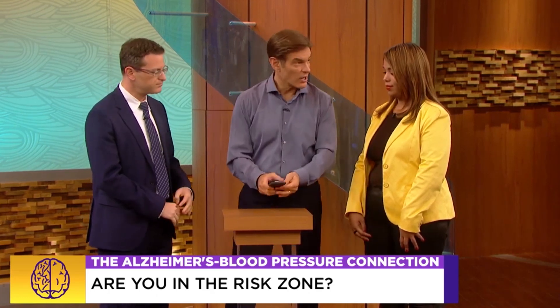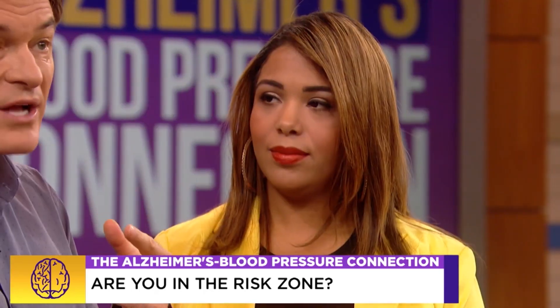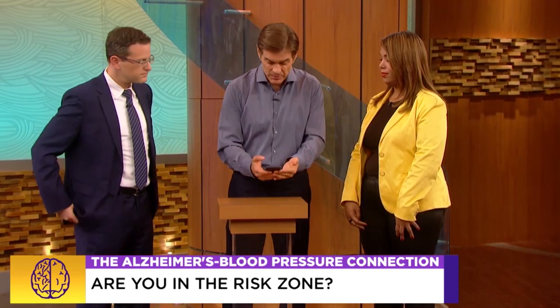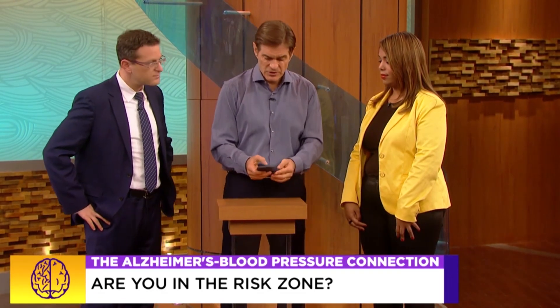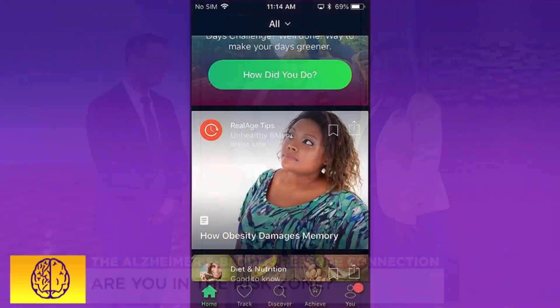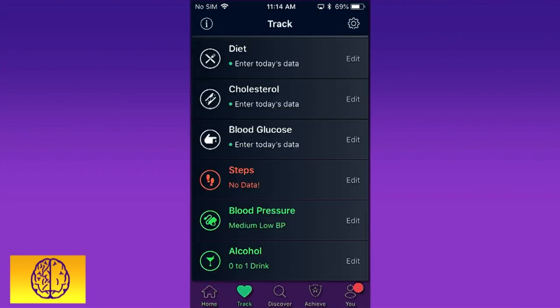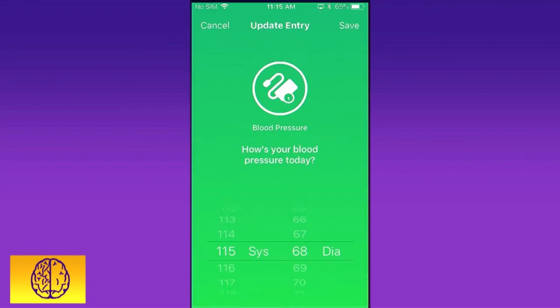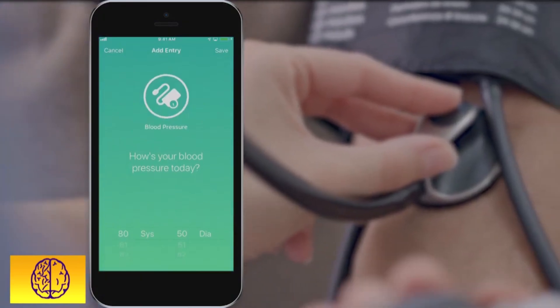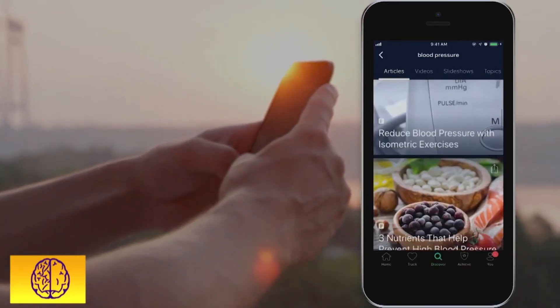I'm glad you're jumping on it, but one of the things we've got to do is track. You knew your numbers were high, but most people watching right now don't really know what their numbers are. There's a Sharecare app — when you open it up, it asks basic questions, and there's a spot that tells you to take your blood pressure. You just put the number in, and it gives you real, concrete tips on how to manage it.